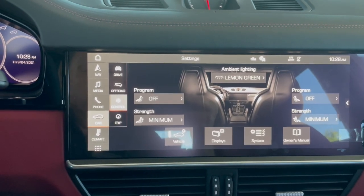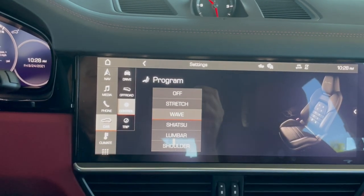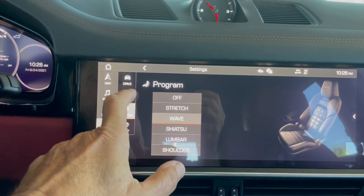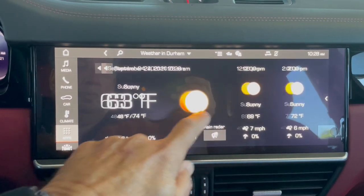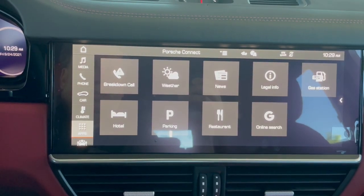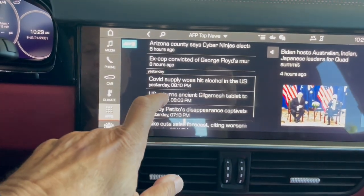This Cayenne Turbo is equipped with not only ambient lighting, but also massaging seats. You can program them with different adjustments. Check out the different functions you can access in our apps — weather across the nation with a 10-day look, news where you can pick the subject and read all about it.